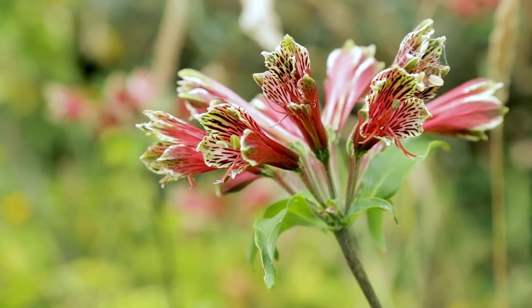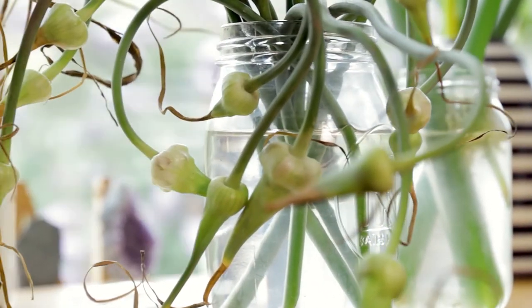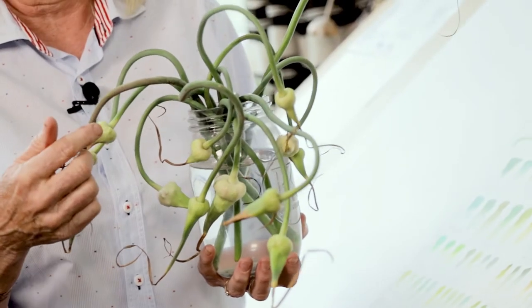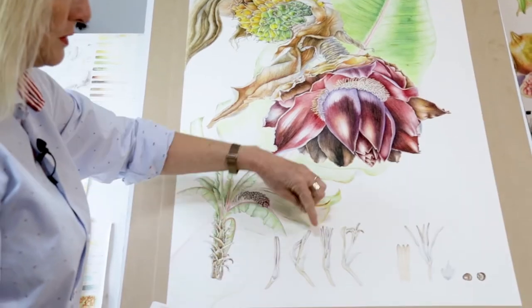My definition of botanical art is to record a plant as accurately as you can. I try to get movement into my work, always looking for the curves and the movement in a plant — and if you can capture that movement in your painting it makes it a much more interesting painting. Accurate, studied, meticulous, detailed — that's what botanical art is all about.